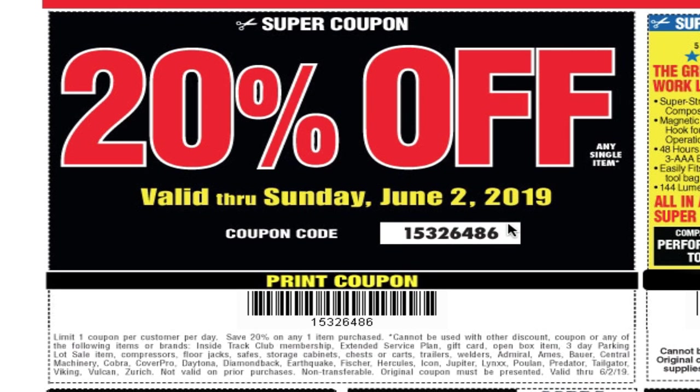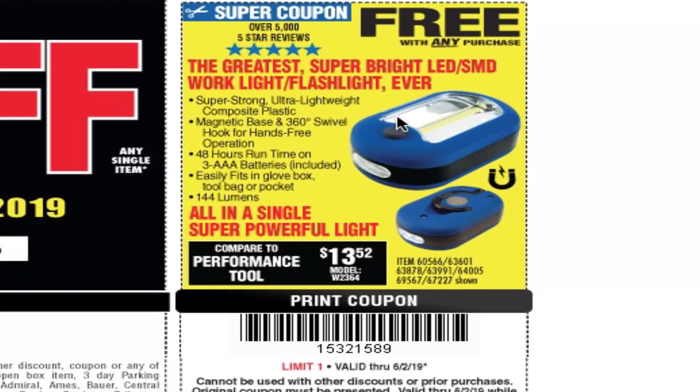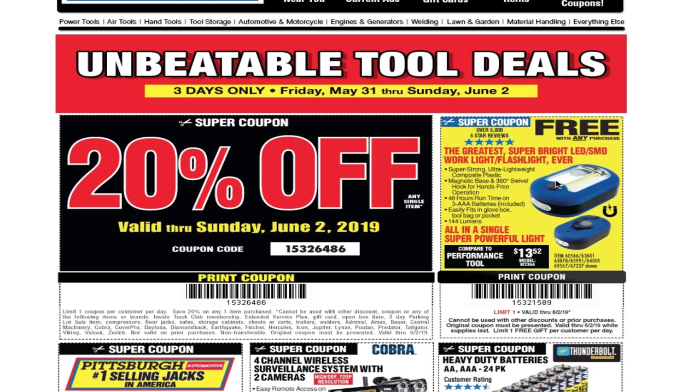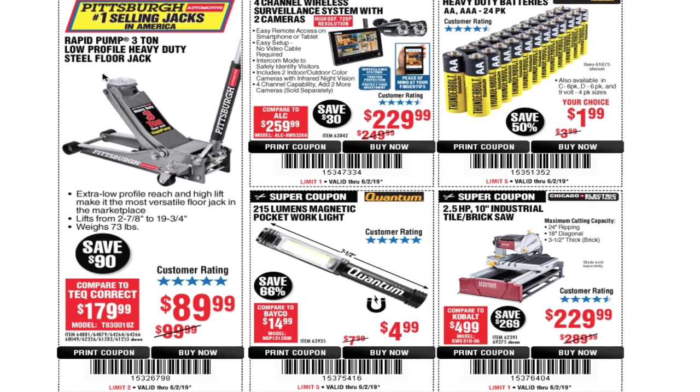Feel free to take a screenshot and use this coupon. We've also got a free coupon for an all-in-one super powerful light. It's a nice light. If you want to see the comparison to the older light, I do have a video on my channel — just search 'LED work light' or 'flashlight LED work light' and 'Tool Head 147.'